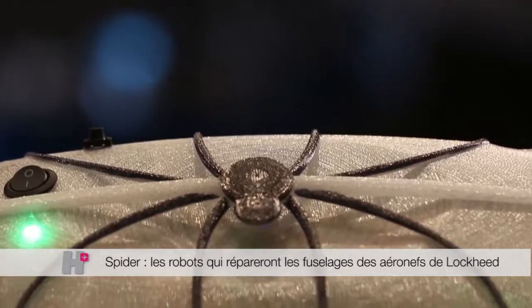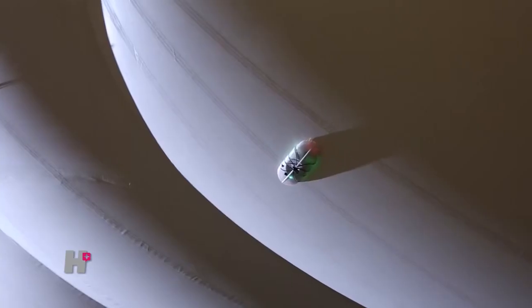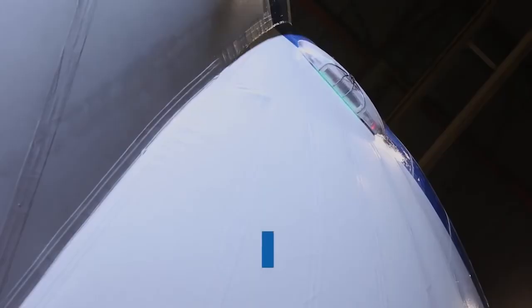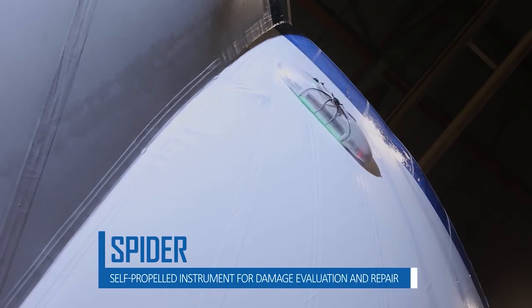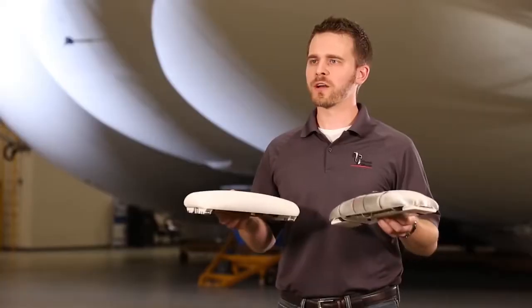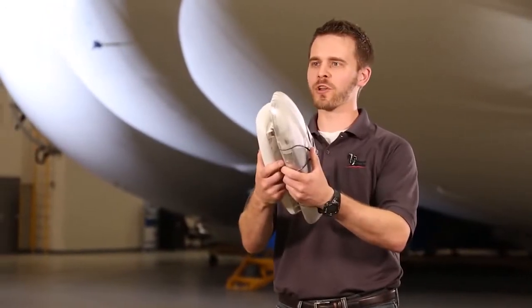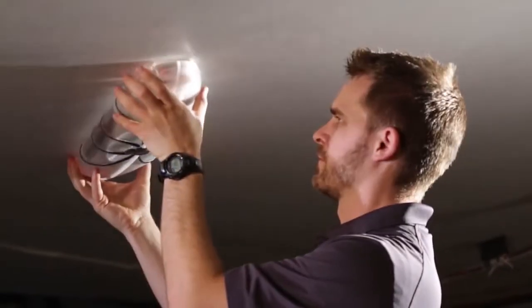Meet Spider, an autonomous robot created at the Lockheed Martin Skunk Works that solves this challenge. Spider scans the envelope, finds the pinholes, and then patches them. We created Spider to allow for inspection of the envelope in parallel with final assembly and maintenance actions. This significantly reduces the number of man hours required for efficient operations of the airship. Spider is composed of two halves — the inner and outer halves — magnetically coupled across the envelope to allow the robot to scan the entire surface.